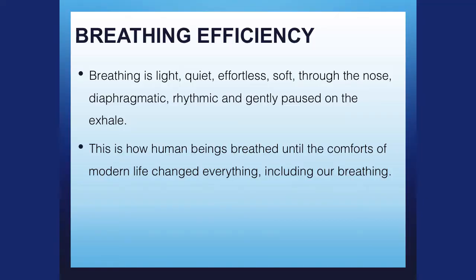So we should be breathing light, quiet, and gentle through the nose, using the diaphragm. That's how we would have breathed until modern life changed many things.